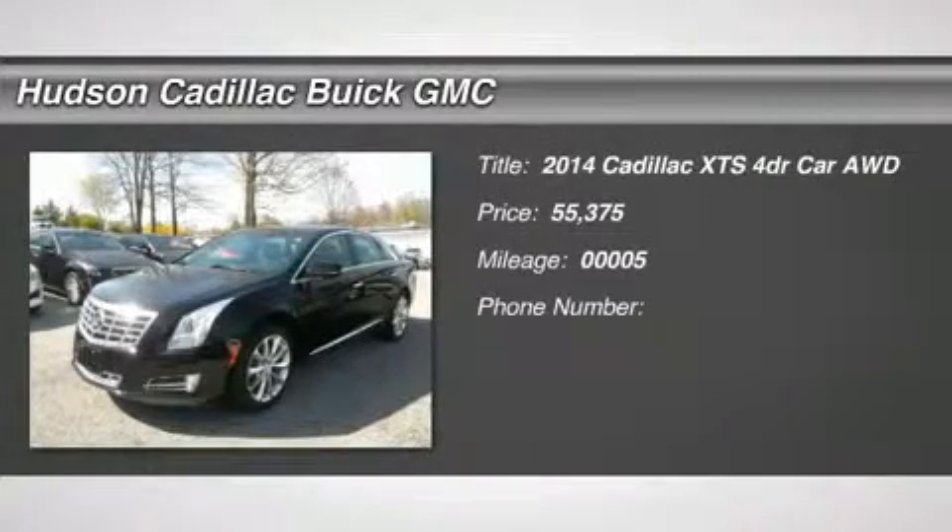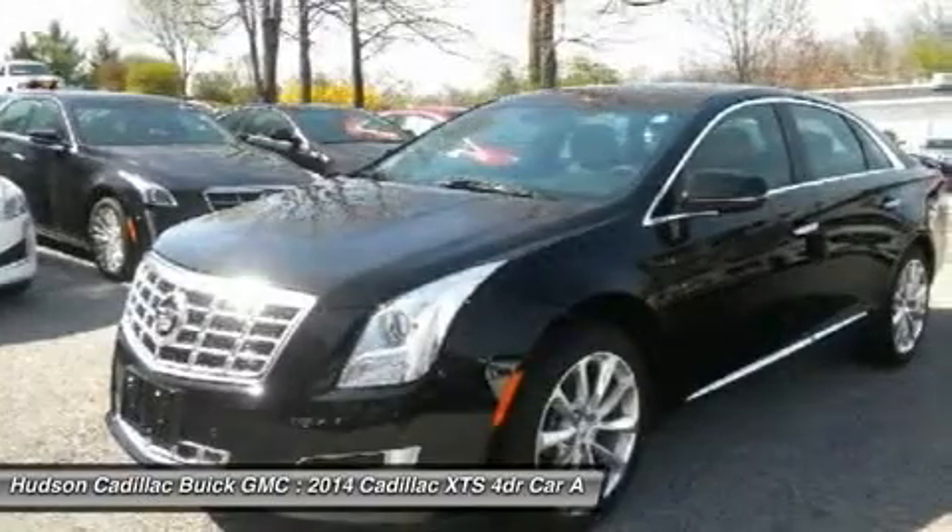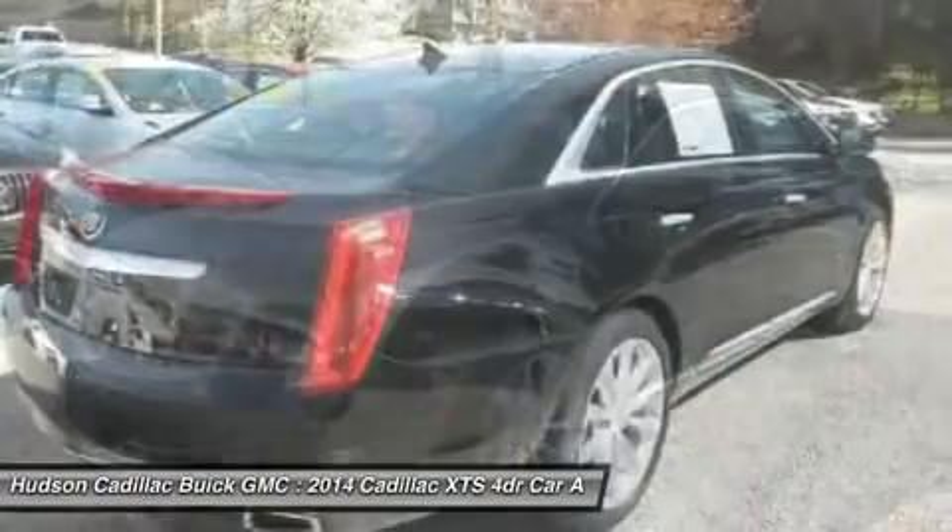The 2014 XTS. The Cadillac XTS features a plug-in hybrid system mated to a 3.6 liter direct injection V6 engine.